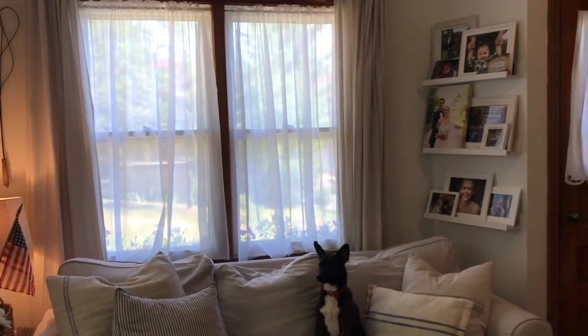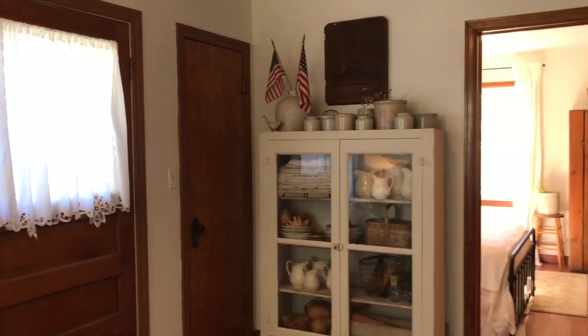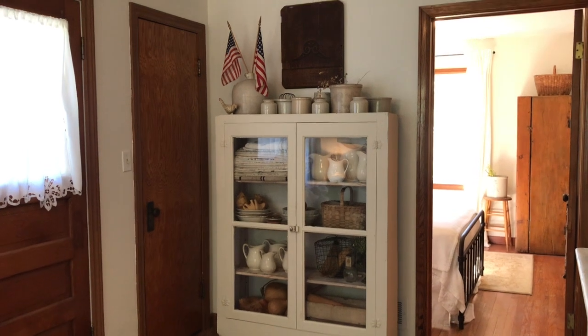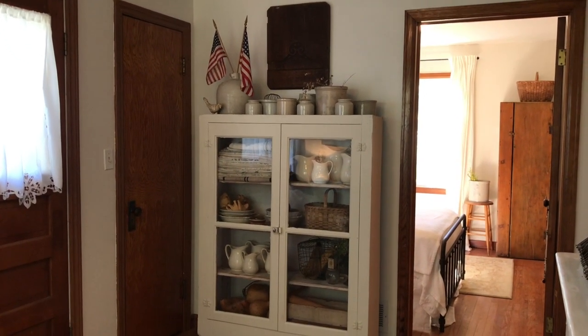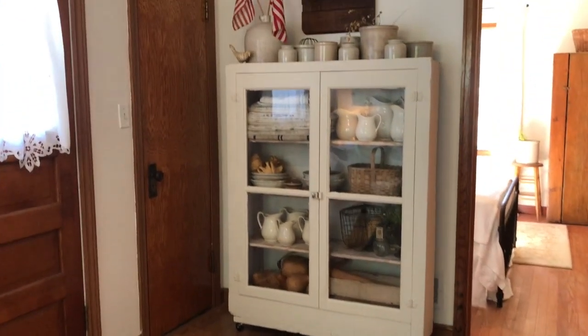I have a few cupboards out here that I absolutely love. This one is just a vintage cupboard, which holds my crock collection, some ironstone, grain sacks, and collected finds over the years.